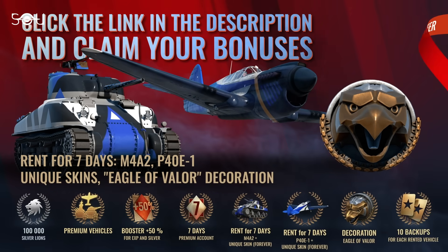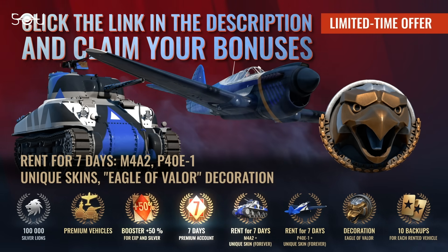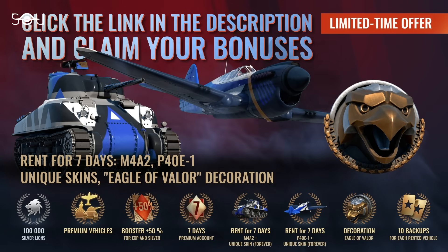The pack includes the exclusive Eagle of Valor vehicle decorator, 100,000 Silver Lions, and 7 days of premium account access. It's available for a limited time, so don't miss out!